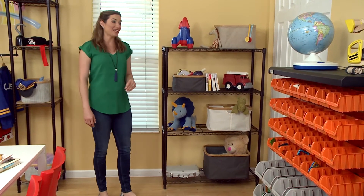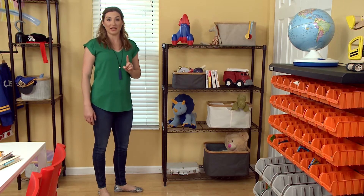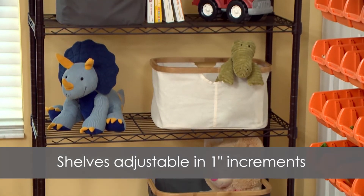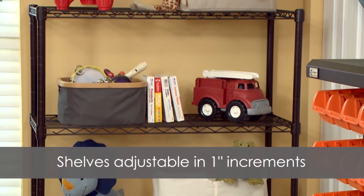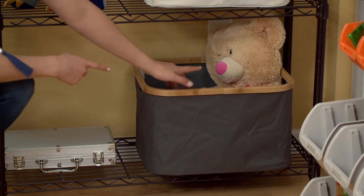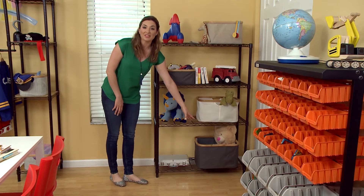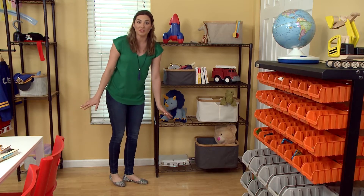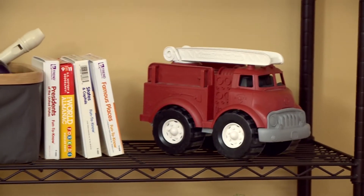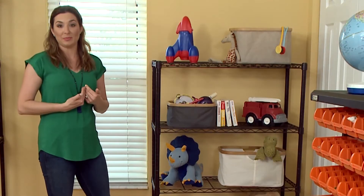You know what every playroom needs? Shelving. And when my clients don't have it, I insist that they bring it in. Once you've got your shelving in place, you really need something to hold everything together — keep it from falling all over the place and looking like a mess. So I've brought in these canvas organizers, and I've got categories for everything. I picked the biggest one for the stuffed animals, because they take up the most space. We've got all of our instruments, books, games — you name it. Every playroom has it, and we need a place to put it away.